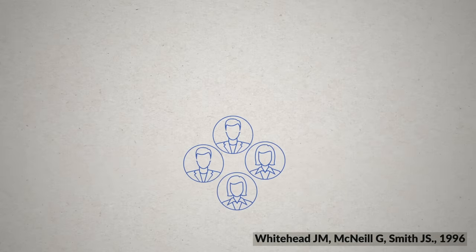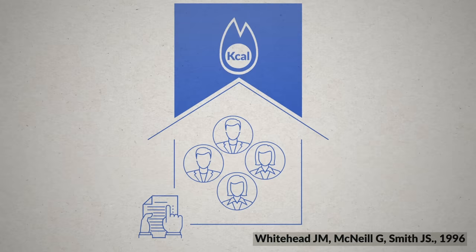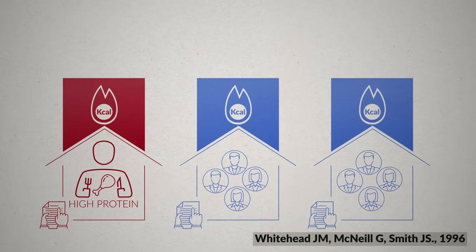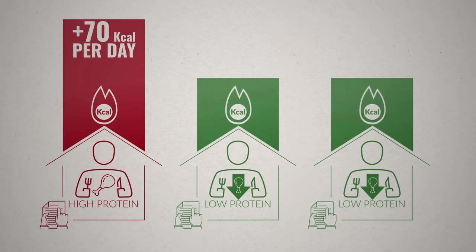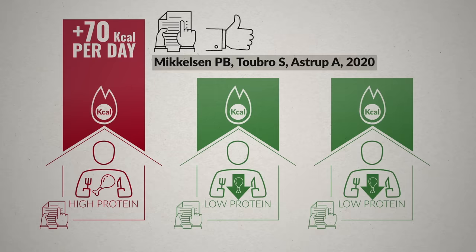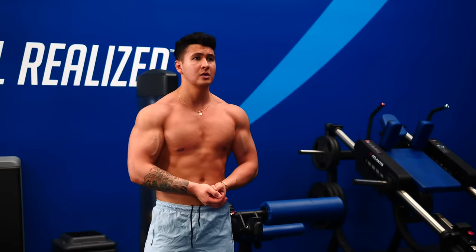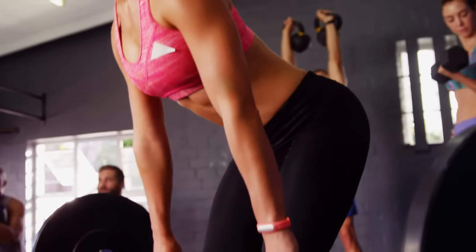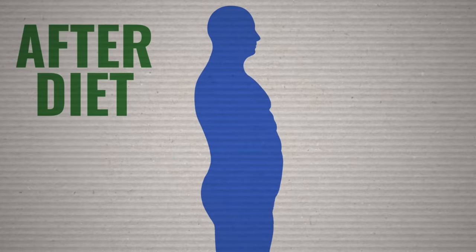One study tested this by having subjects live in a lab where researchers could measure how many calories they burned every day. They put one group on a high protein diet and two other groups on a low protein diet. Subjects on the high protein diet ended up burning about 70 calories more per day, with another study of similar design finding a similar result. The importance of having enough protein when losing fat goes far beyond this — it's the most important food to help you maintain or even build more muscle as you lose fat, and it also seems to correlate well with preventing fat regain after your diet is over.